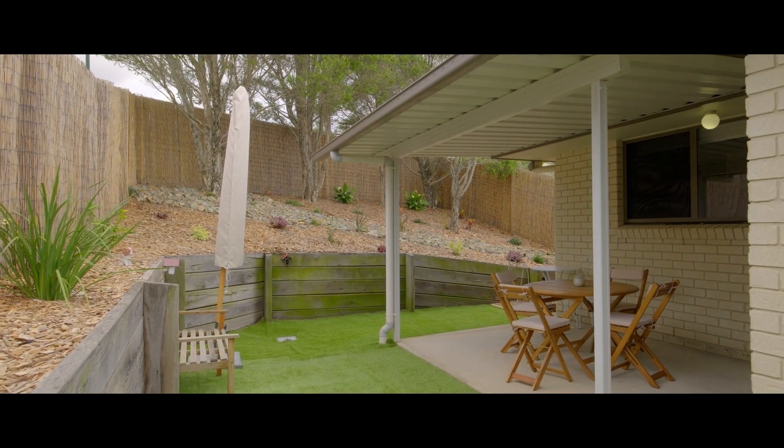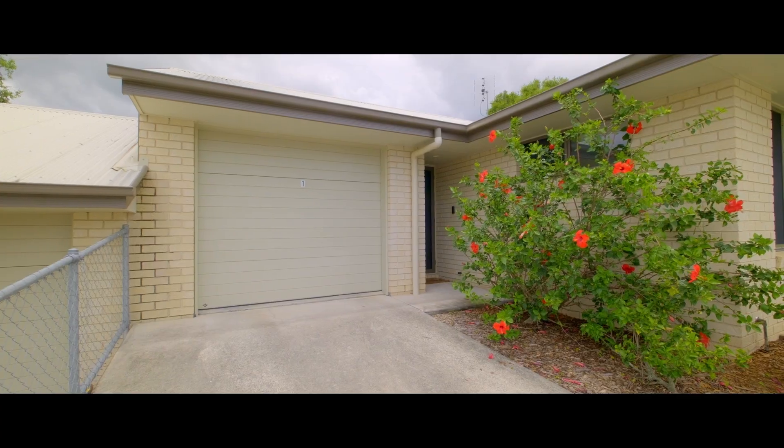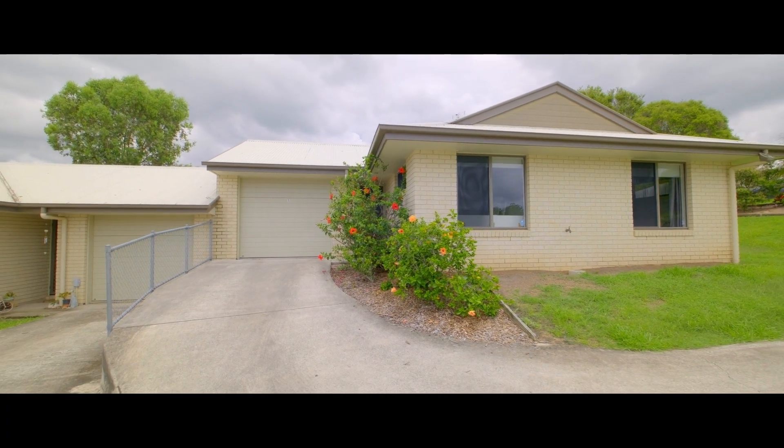There's plenty of space here to have pets on approval, and this delightful brick home has a single lock-up garage plus an extra concreted car space. This unit is perfect for the single couple or small family.